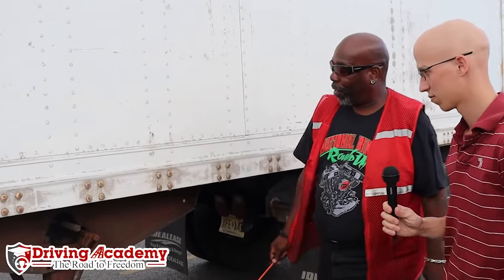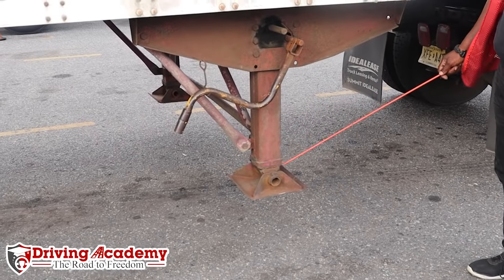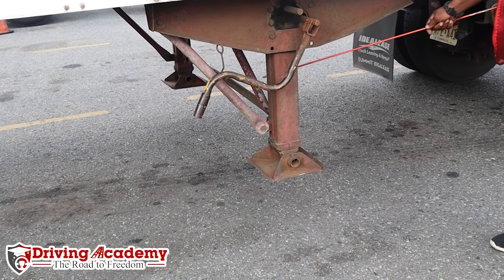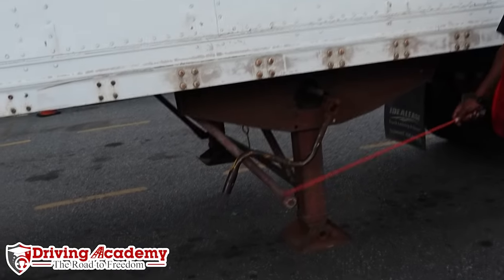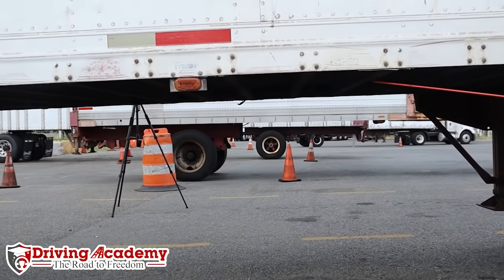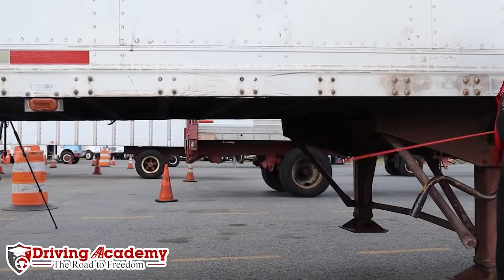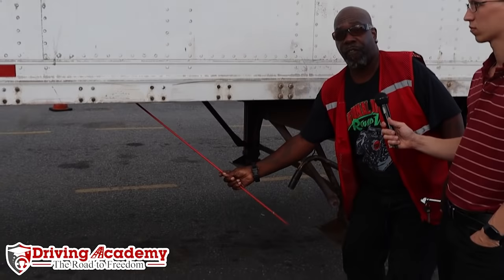Continuing down, we have our landing gear. The landing gear should be fully raised — it should not have any missing parts, your crank handle should be secured, and your support frame and landing pads should not be damaged. The trailer also has a frame — it should not be cracked, have any broken welds, holes, or any other damage to the frame members, cross members, or your box or floor.